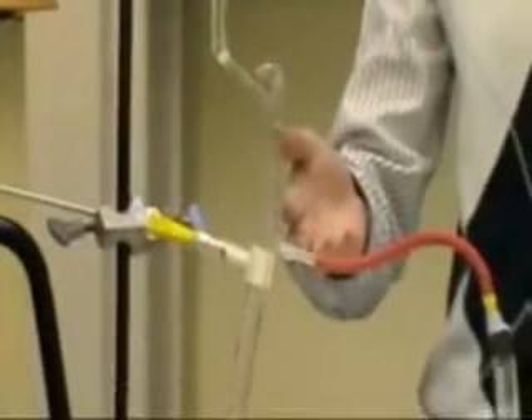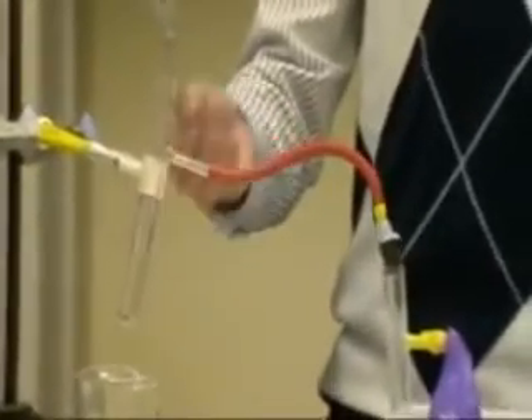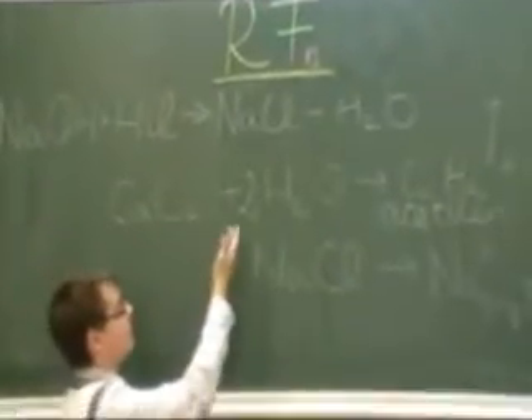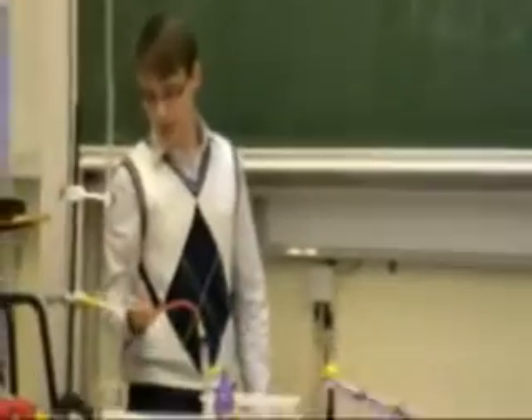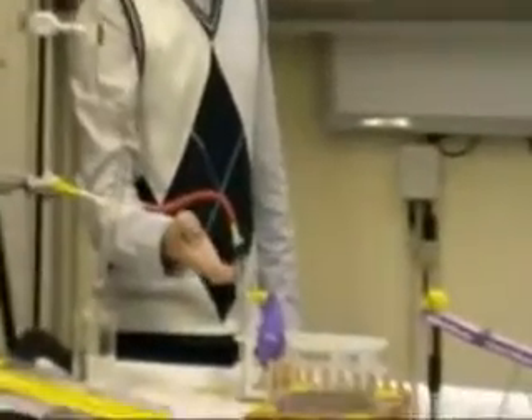A bürettában nátrium-hidroxid oldat található, amely egy oldalt kialakított kémcsőbe folyik. Ebben a kémcsőben sósav van, amelybe néhány csepp indikátort tettünk. A nátrium-hidroxid és a sósav reakciója ezen az egyenleten van feltüntetve: nátrium-klorid és víz képződik belőle.